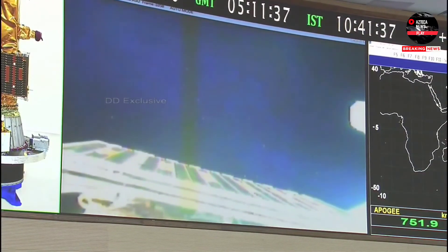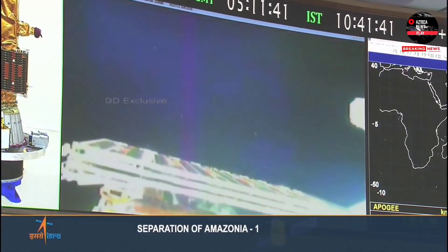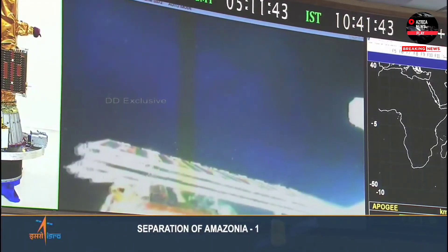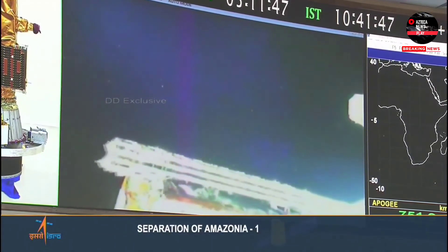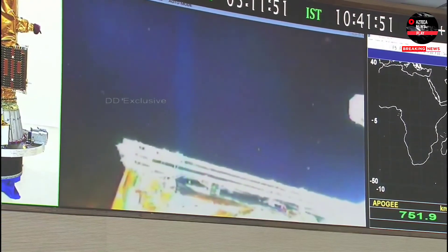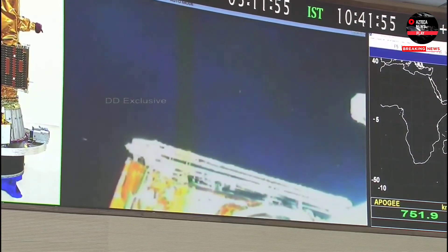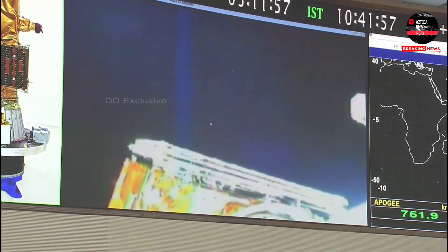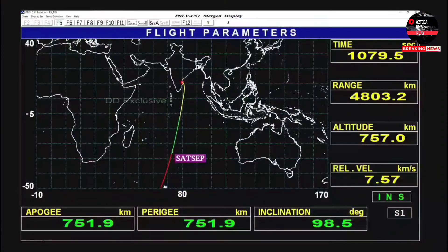This is the Range Operations Director. Today's operations are continuing with two fourth-stage restarts. After the second restart operation at 12:30 hours IST, separation of the 18 customer satellites will commence. All stations involved in operations can continue in position. Other resources are assembled at 12:00 hours IST.